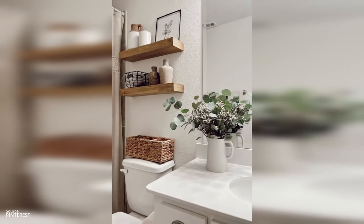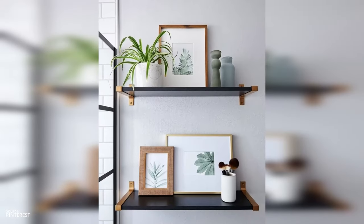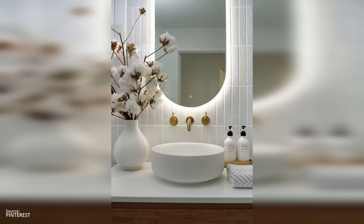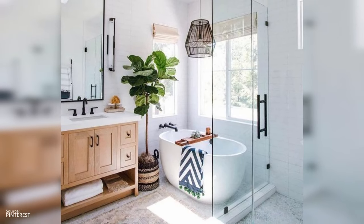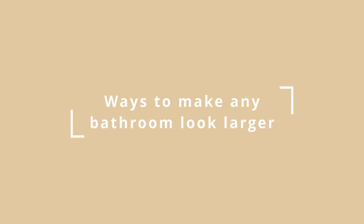Solution two: shelves aren't merely functional — they're an opportunity to display beautiful containers, scented candles, or even a small collection of art. Solution three: plants in the bathroom not only purify the air but also add a splash of color and life. Opt for species that thrive in humid environments to keep maintenance low.